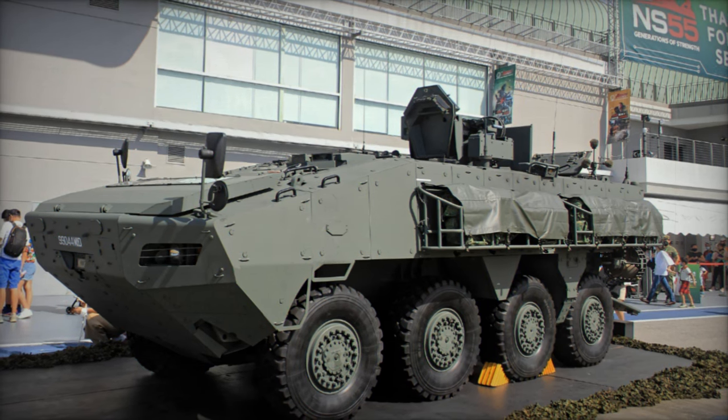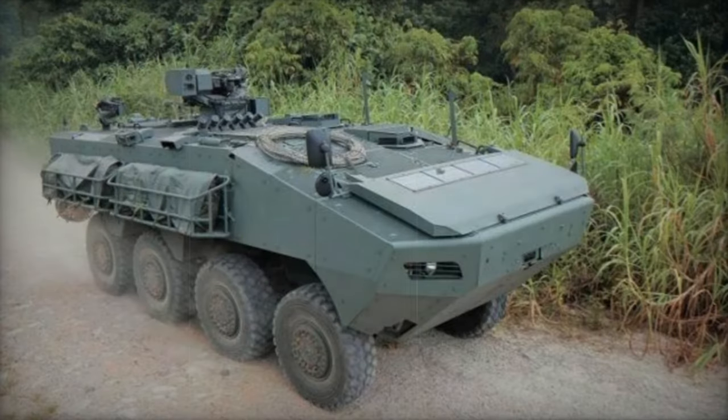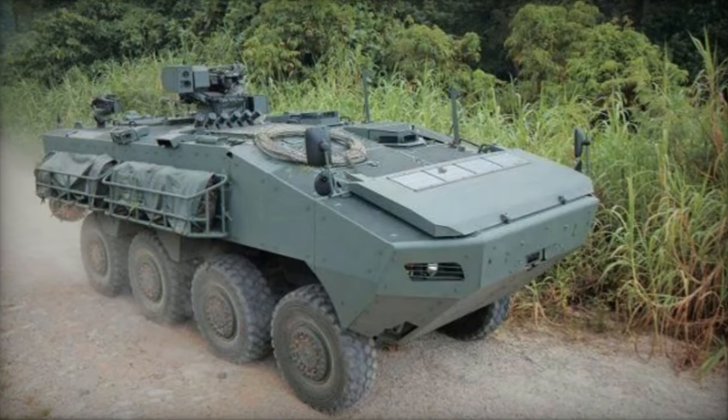The Singapore Armed Forces procured a total of 1,350 Terex armored personnel carriers. Among the latest and most advanced APCs, the Terex boasts a modular protection system.